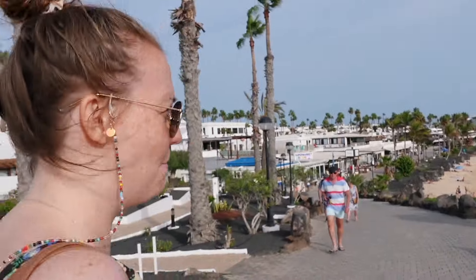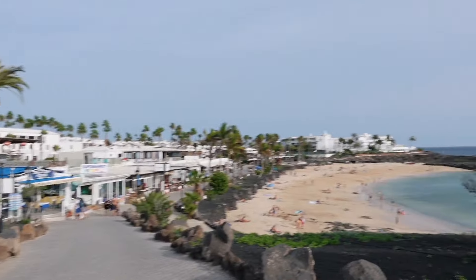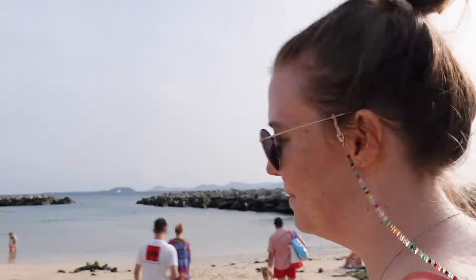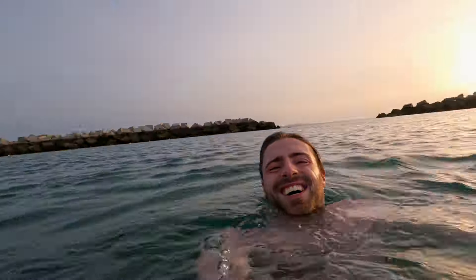We're back in Playa Blanca now, which is where we're staying, right down towards the south of Lanzarote. We're coming to another beach — this is like a man-made beach. Look at the golden sand! They've built a barricade to make it safer for kids since it's a holiday destination. The golden sand is probably imported from the Sahara or somewhere, because most other places on the island have rocky or black volcanic sand. It's not actually as cold as I thought but there is no way I'm convincing Hannah to come in — she's tucked up nice and cozy on the beach.